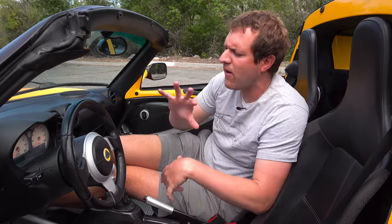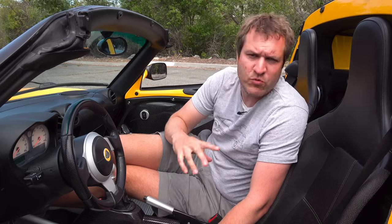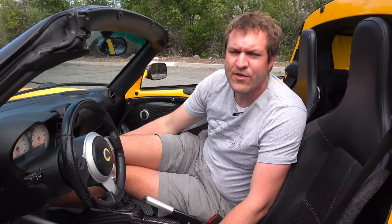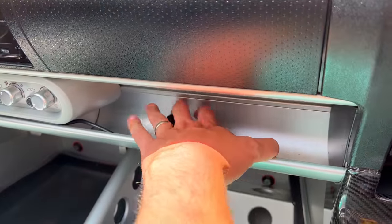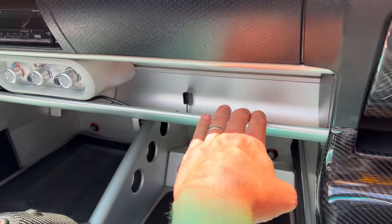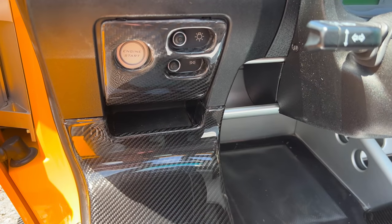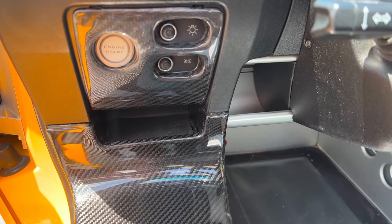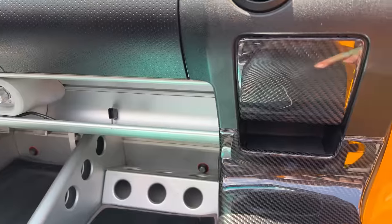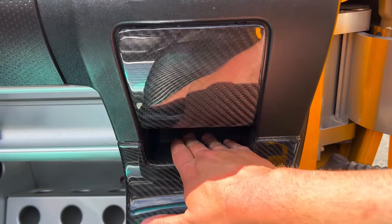On the subject of storage, there are a few places in this interior where you can put things. You have the net between the seats, but also a shelf where the glove box would be — you don't get a glove box, but you do get a shelf. There's also a little hole to the left of the steering wheel where you can put stuff; I owned one of these and would put my wallet there. And you have a similar little hole on the passenger side. Not much storage, but again — lightweight, tiny car.